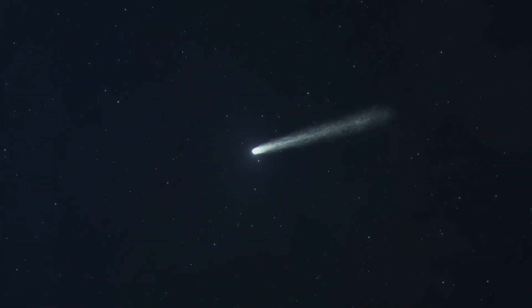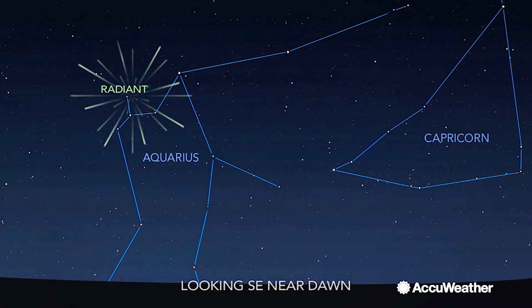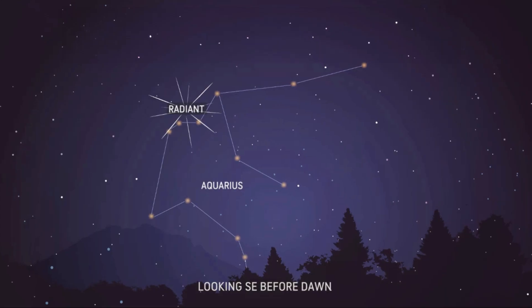It is produced by dust particles left behind by Comet Halley, which has been observed since ancient times. The shower runs annually from April 19th to May 28th, and it peaks this year on the night of May 6th and the morning of May 7th.